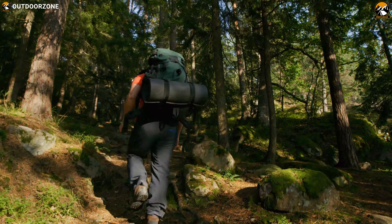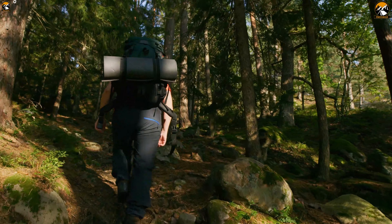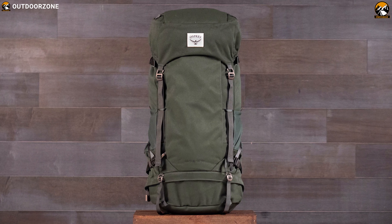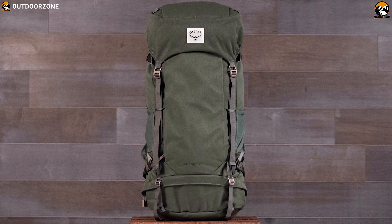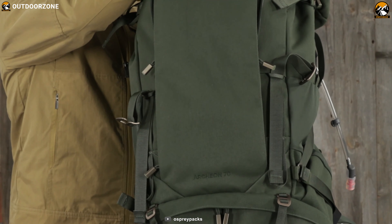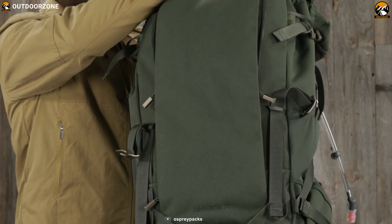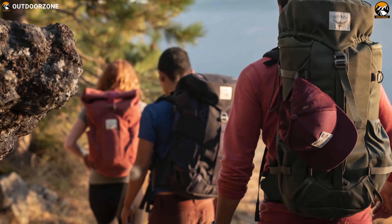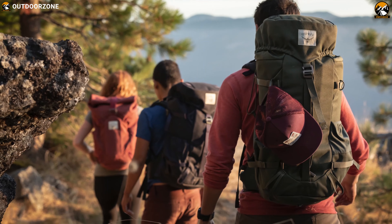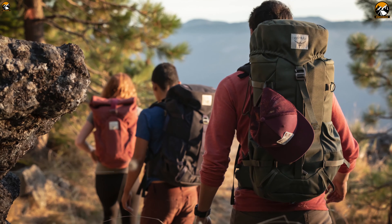Starting for a hike, having a proper backpack along with other vital gear is an important part. The Osprey Archeon 70M is a trusted companion that you'll want to hold on to forever, with sustainable fabrics that meet unparalleled durability. The Osprey has been crafted with versatility and comfort top of mind. It doesn't much matter what's in this pack as where it takes you.